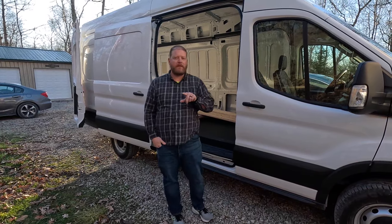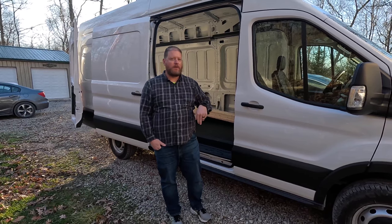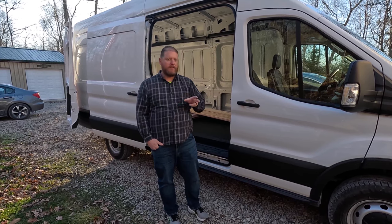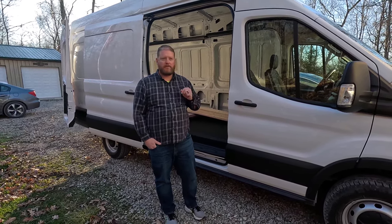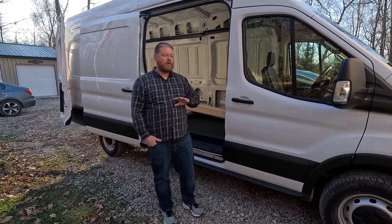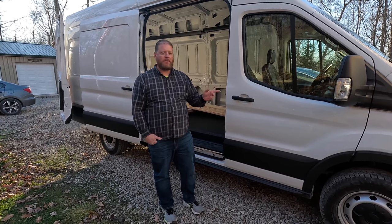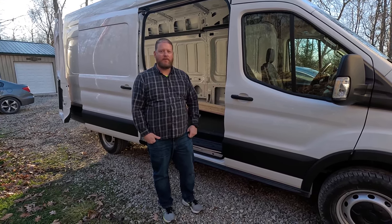I think that pretty much covers it — I'm sure there's something I left out. If you have any questions or comments, be sure to leave them below. Like the video if it helped you out, and let me know what you think if you've been deciding between a ProMaster and a Transit — or if you're a Sprinter person who wants to tell me how wrong I am, that's fine too. Subscribe for more — we're going to do a whole build on this van and it'll all be on the channel. We hope you come back for the next video. Until next time, thanks for watching.